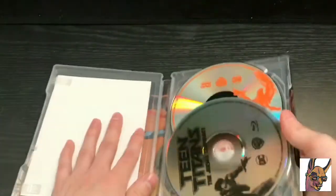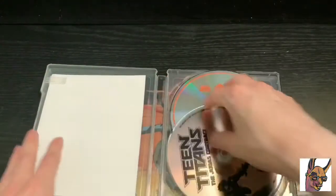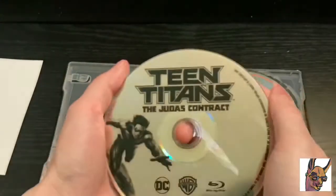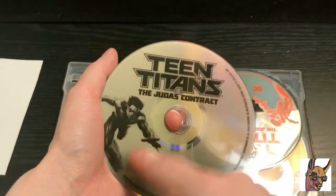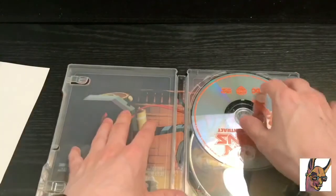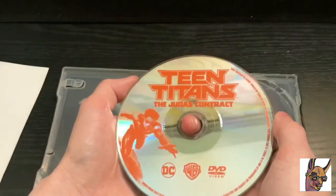Alright, it still has that sticky part on the back, so let's move that out of the way. We have the Blu-ray — just a clear disc with Nightwing on it and some logos, nothing too fancy. And the DVD is the same thing but a different color, so they changed it up a little bit. And here's the inside.